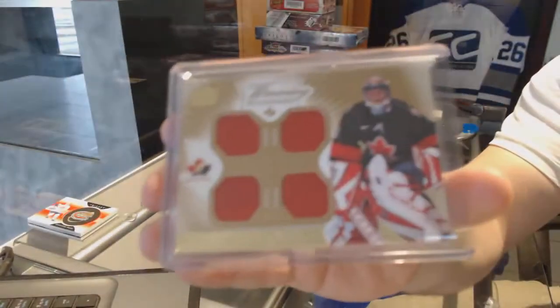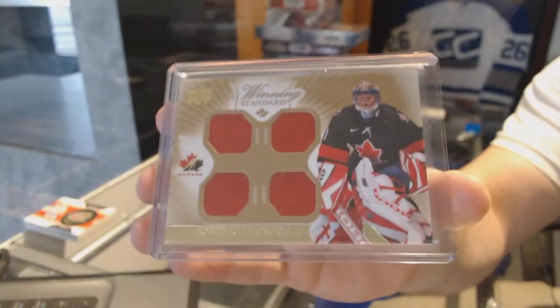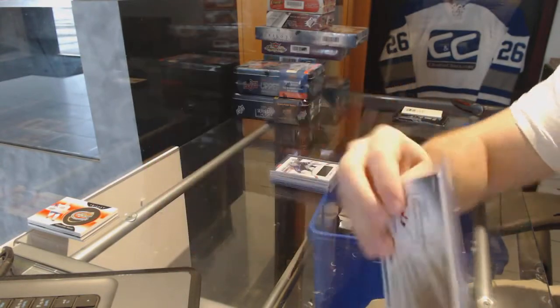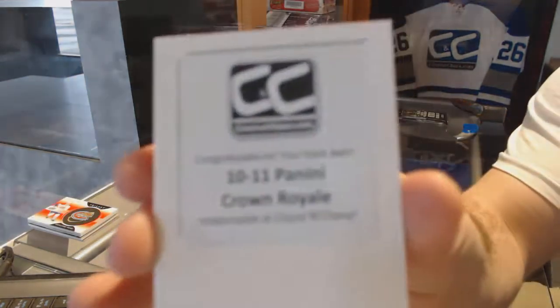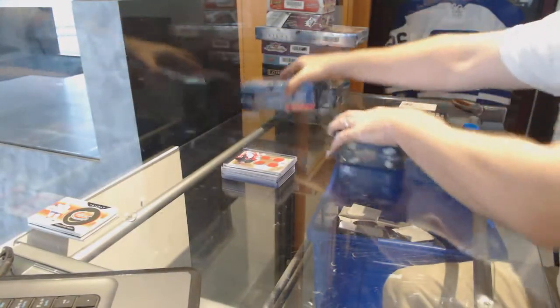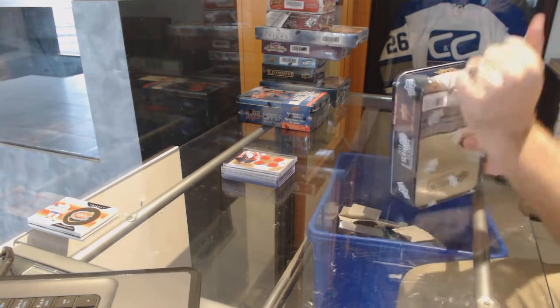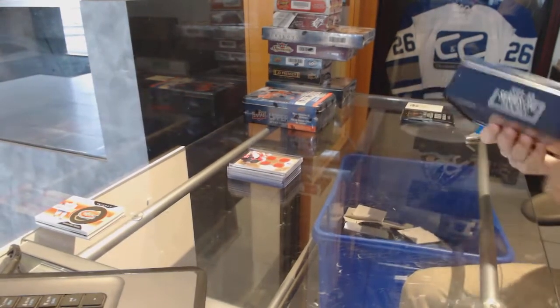For the Canucks, Roberto Luongo — actually, sorry, what year did he leave the Canucks? I think that's the Panthers, my apologies. This will probably be the Panthers. The box is 10-11 Crown, which I'll grab for the next video. So yeah, Florida Panthers — thank you ITR.